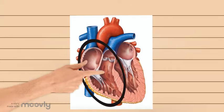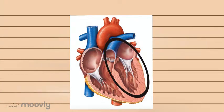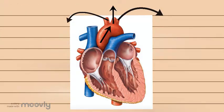The right side of your heart receives blood with no oxygen from your body. The left side of your heart receives blood containing oxygen from your lungs and sends it to the rest of your body.